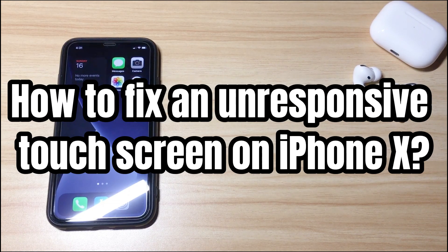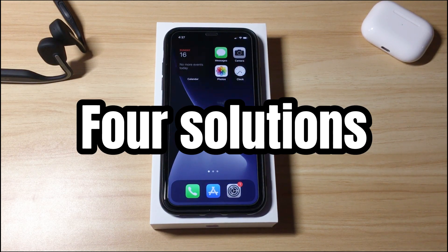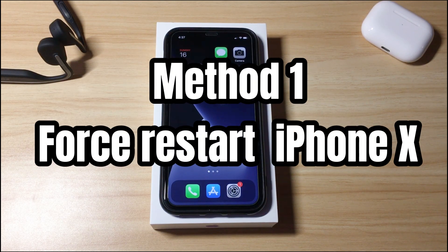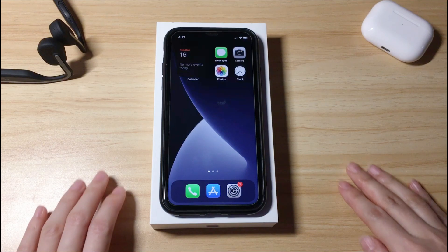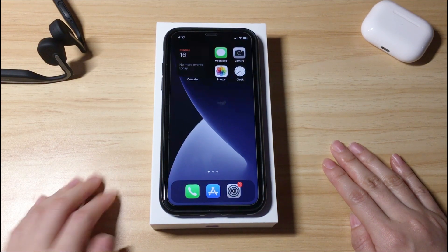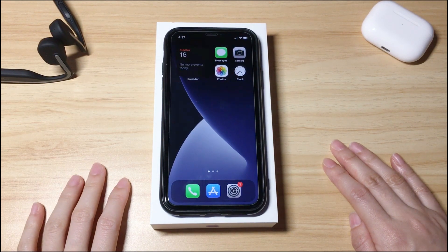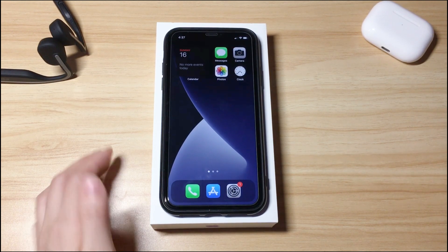Part 3: How to fix iPhone X unresponsive touchscreen. This part will show four solutions to fix the software-related touchscreen problems. For hardware issues, your only option is to go to Apple for help. Now let's see what to do when iPhone X touchscreen stops working. The first method is to force restart iPhone X. This step is always the first thing to do when your iPhone X touchscreen is not responding to touch and becomes frozen. Here's exactly how to do that.